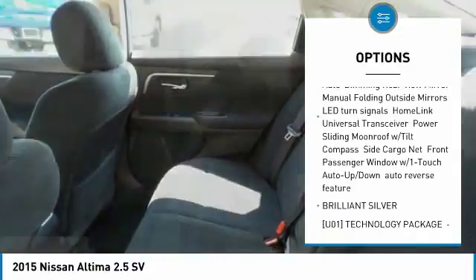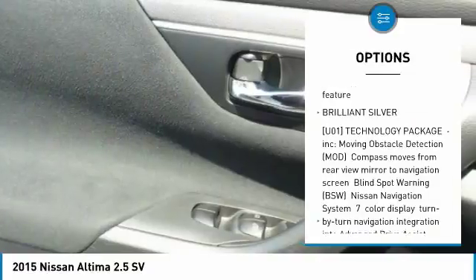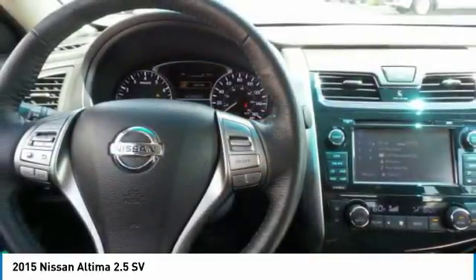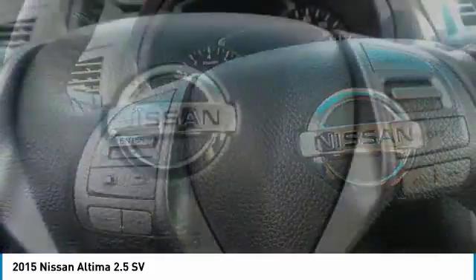steering wheel audio controls, Bluetooth, leather-wrapped steering wheel, power steering, adjustable steering wheel, aluminum wheels, four-wheel disc brakes, keyless start. Take this vehicle for a spin and see why so many shoppers are now proud owners.